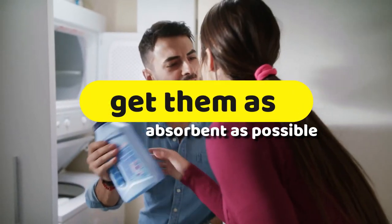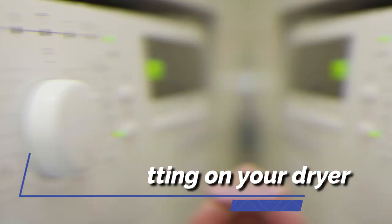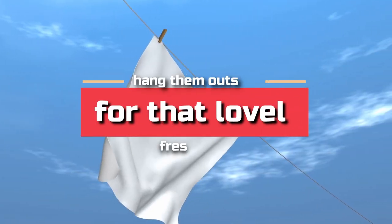To dry your towels, don't be afraid to use the hottest setting on your dryer. Afterward, hang them outside for that lovely fresh smell.